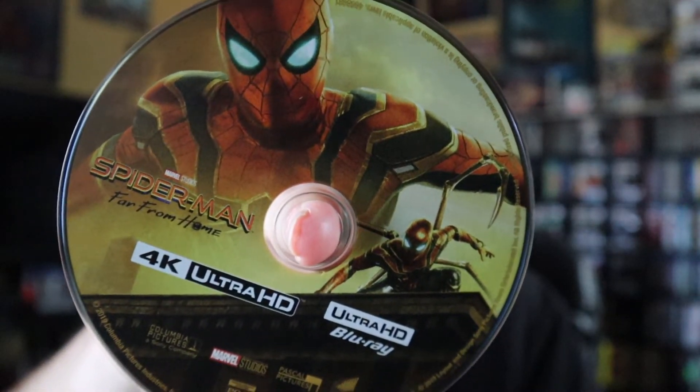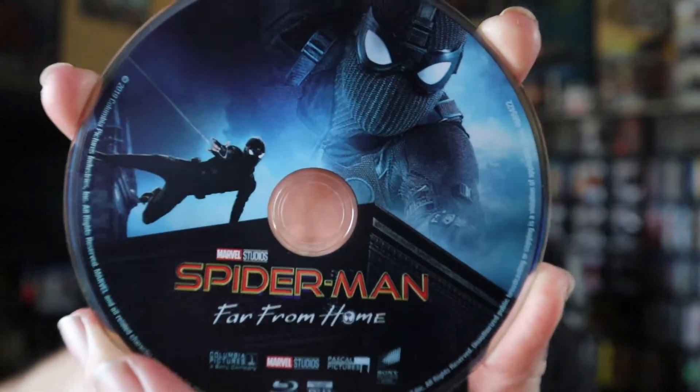Here is the 4K disc artwork — I really like the artwork on this, really cool. I did see this in theaters and absolutely loved it. I liked it better than Homecoming. A lot of people liked Homecoming better, but I actually like this one better.